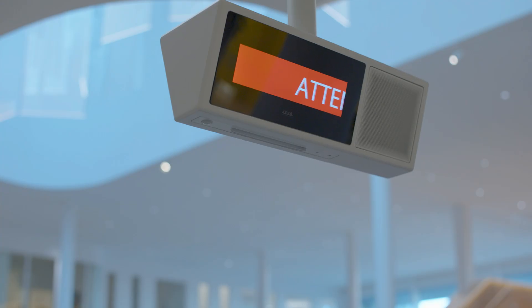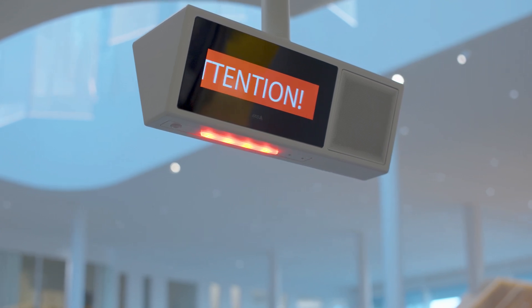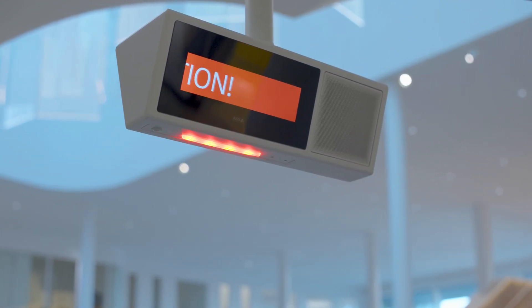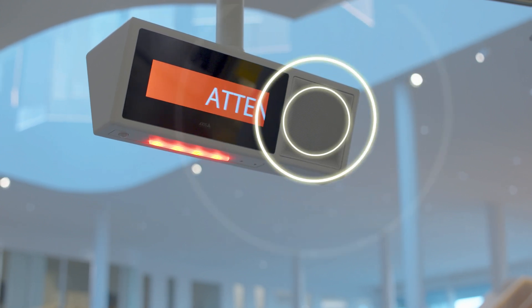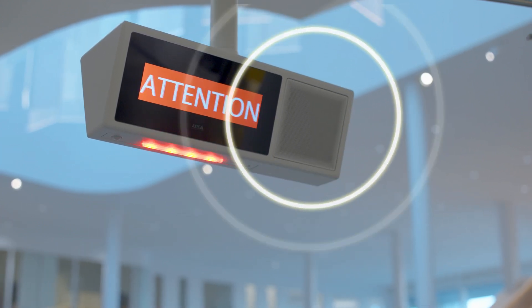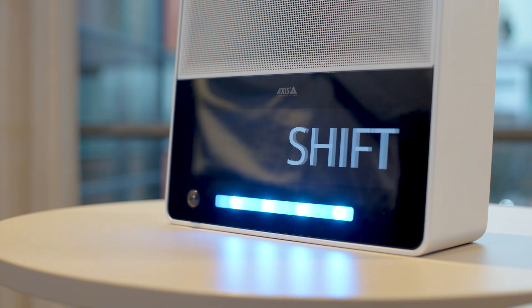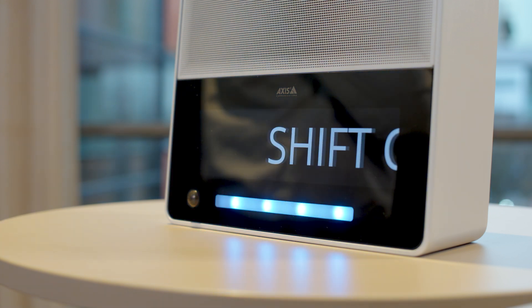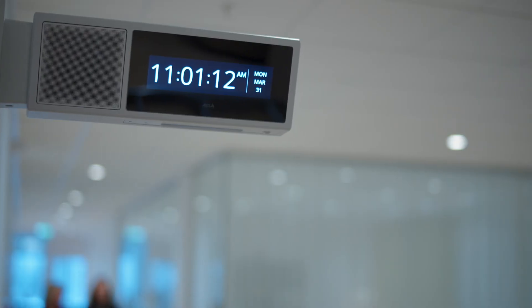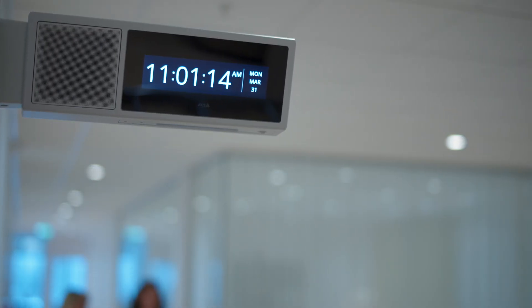During an emergency, the strobe can flash to capture attention, the screen displays text, and a loud clear voice clarifies the situation and gives instructions. In a non-critical situation, the product might communicate a variety of pre-recorded messages, such as shift changes in a production environment, an announcement about a special day, or when not in use, simply display the time.